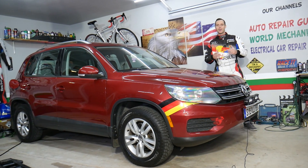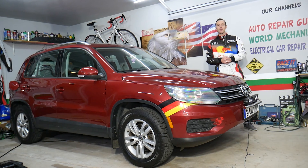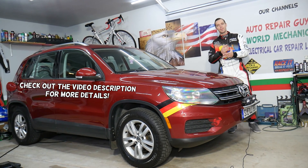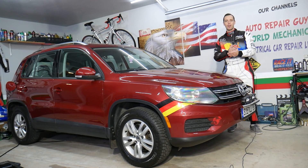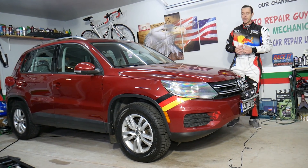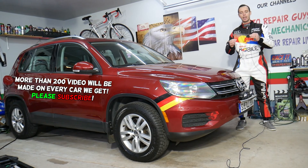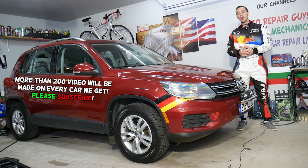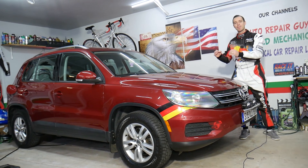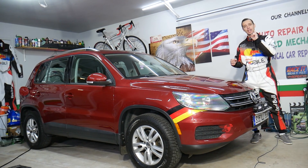Hey guys, welcome back to Electrical Car Repair Life. Thank you for watching and subscribing to the channel. Today's video will be super helpful to any of you with a Volkswagen Tiguan — any year, any generation from 2007 to 2022. If you have a check engine light on and code P0456, which means small EVAP leak detected, stay with us.